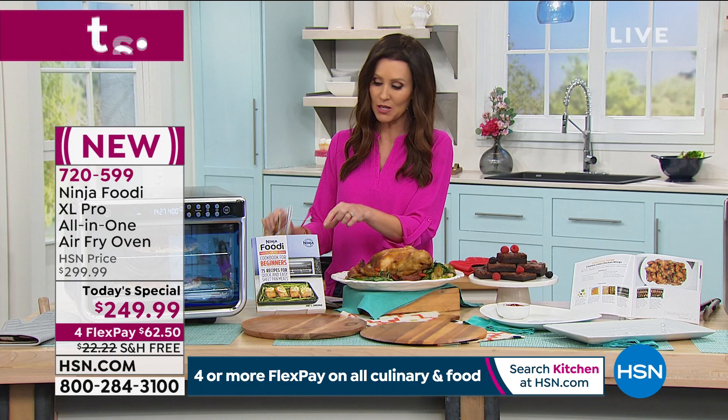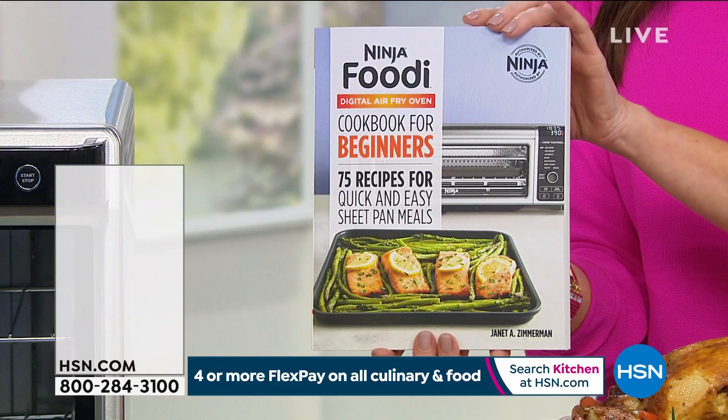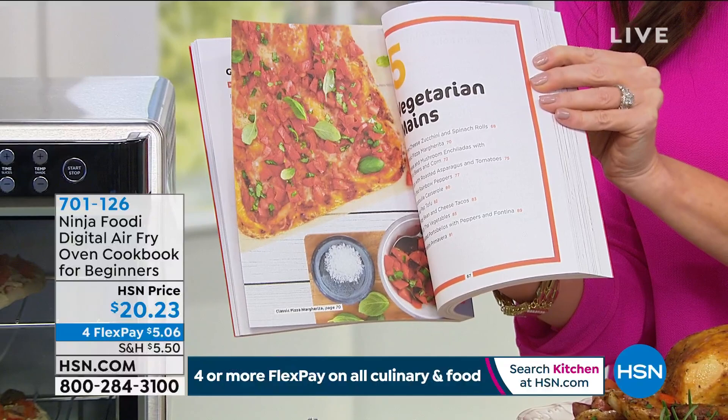If you want to really blow your mind, we do have a cookbook available. Since this is the launch of our Today's Special, we didn't bring in nearly as many cookbooks as we did of the Today's Special. It's your Foodi for beginners — tons of recipes, beautiful pictures to really take your cooking to the next level. It's $20 and 23 cents, and all of our culinary and food items today are on for flexible payments.